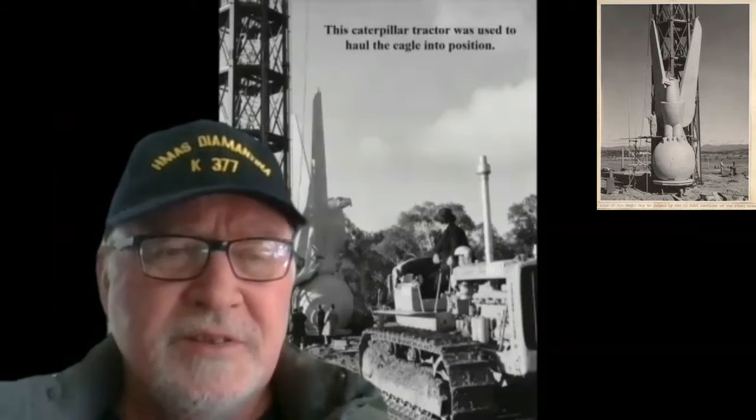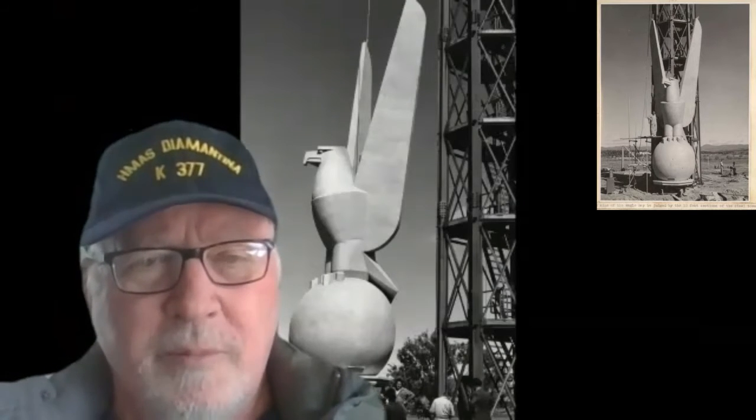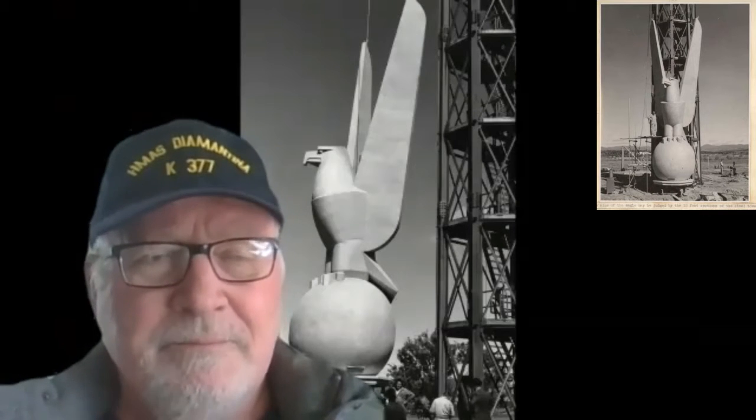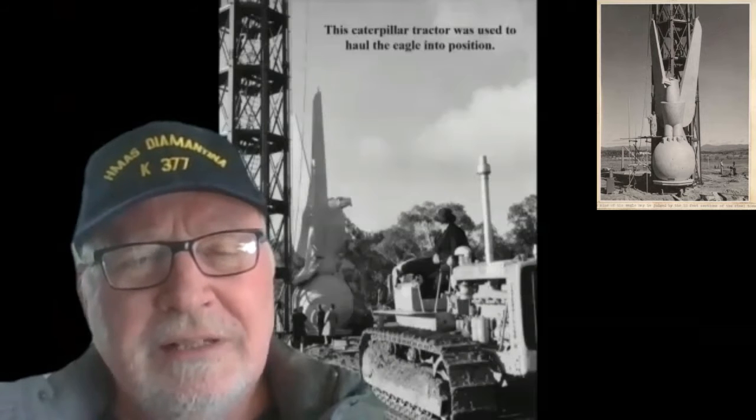The fundraising for the Australian American War Memorial in Canberra saw surplus funds raised, and these were directed towards a memorial in Brisbane and a memorial in Adelaide. The Brisbane Memorial ended up being the very first Australian American War Memorial opened or unveiled in Australia, but there is a more interesting narrative link.